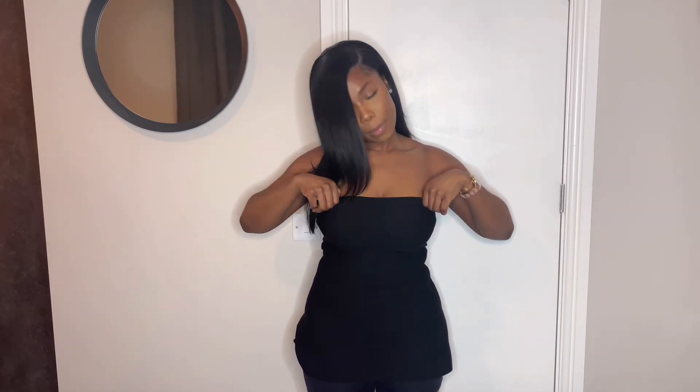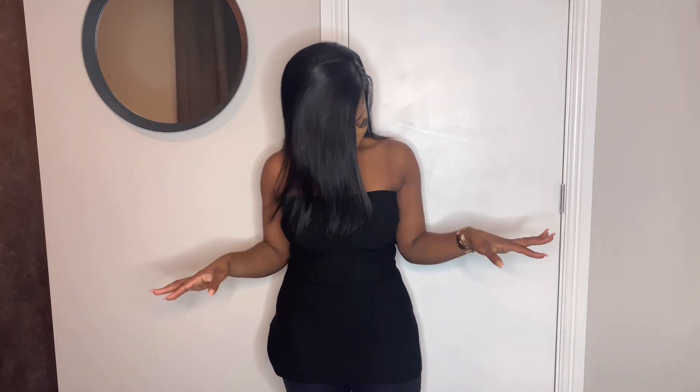I forgot to show you this top — it's a peplum knit bandeau top, sleeveless obviously. I tucked my bra inside so it balances properly. I love the shoulder situation on this one. I got this in a medium because I felt the small was going to be too tight around my chest, and the medium is actually perfect.